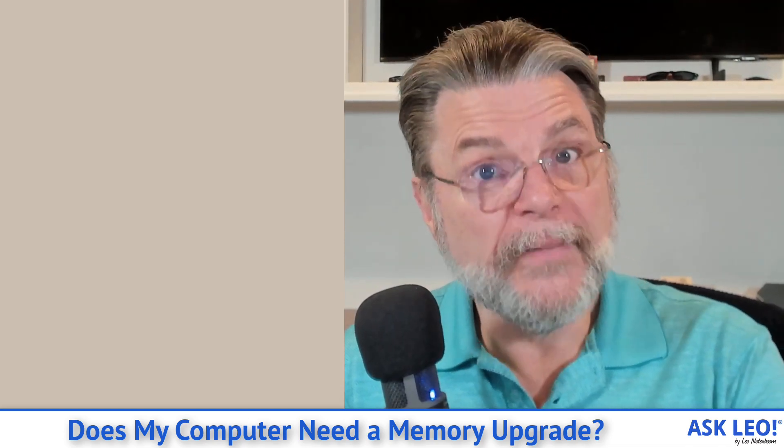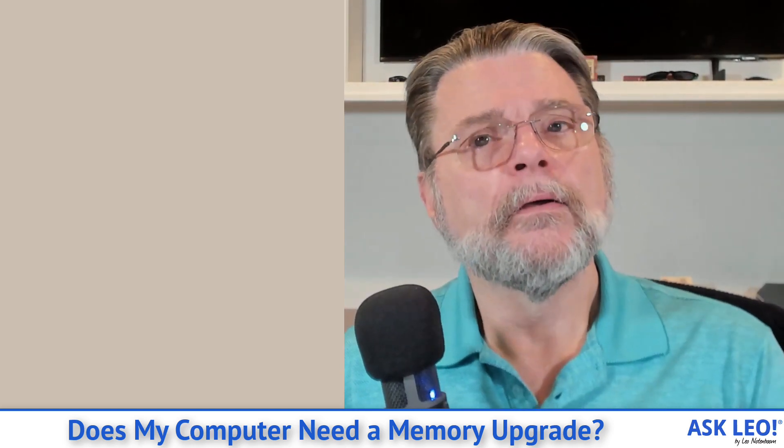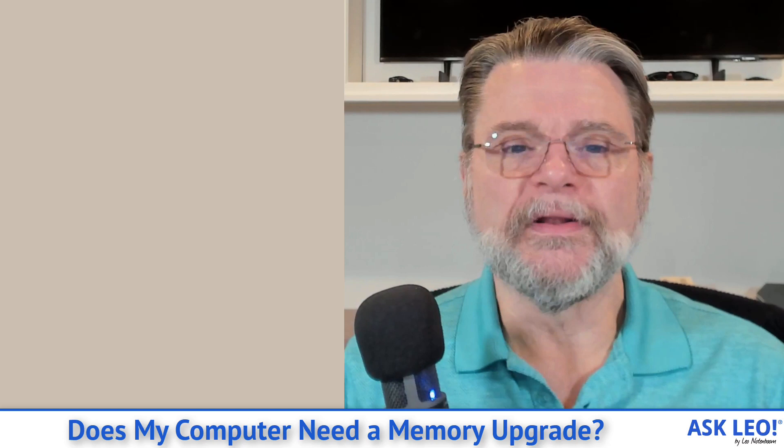If you end up getting a new machine, chances are it'll come with an SSD no matter what. But make sure it's got room for more RAM than you think you need — that way the machine will last longer.